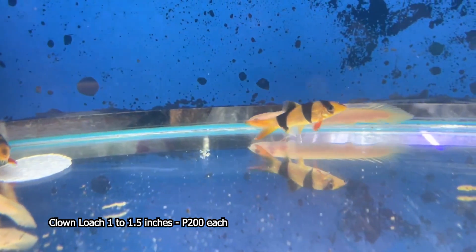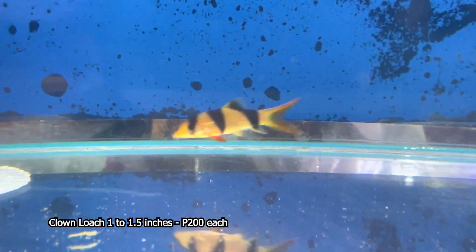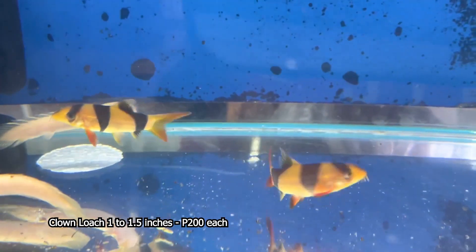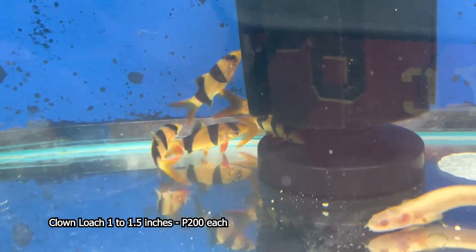Napakaganda po itong clown loach na ito, very peaceful din po ang isda na ito. But, huwag nyo isasama sa mga community fishes nyo — hindi kasi sila bagay doon. Pero for now, kung may mga community fishes kayo tapos sasama nyo siya, kung ganyan, kaliit lang siya, okay lang. Pero yung pag malalaki na, huwag na.